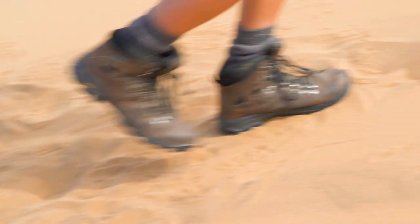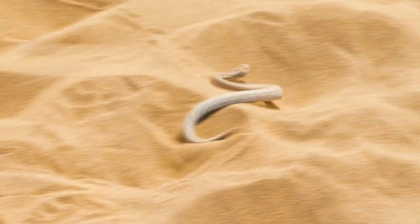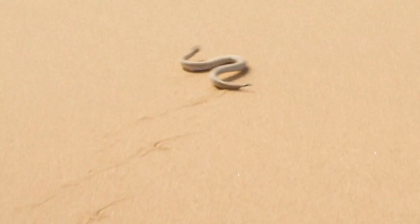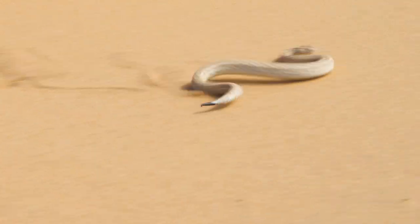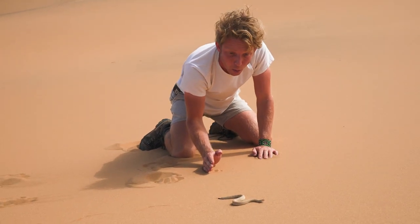The Peringuey's Adder has a special technique to move along the dunes, and that is with a sidewinding motion, giving it a unique track in the sand. It's amazing how it's actually moving — going across this dune with absolute pure ease. That movement is just incredible. Almost as you can see, lifting parts of that body whilst it's moving, so there's only half of the body on the sand at once.